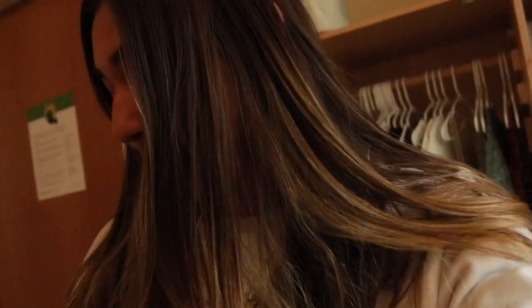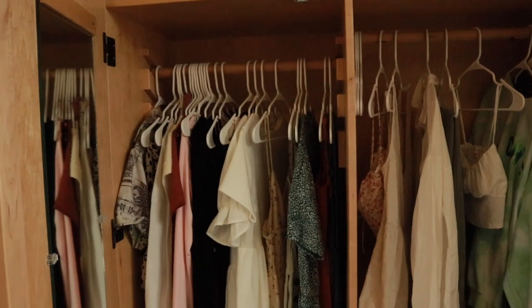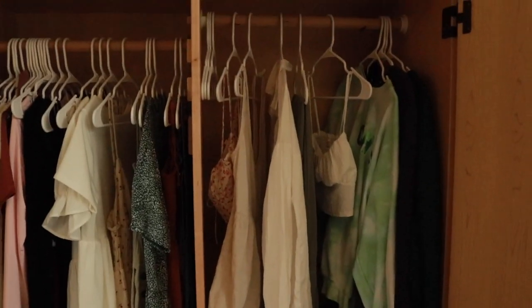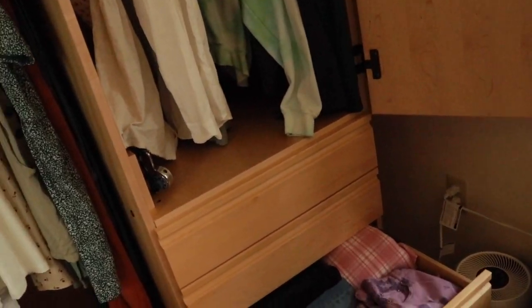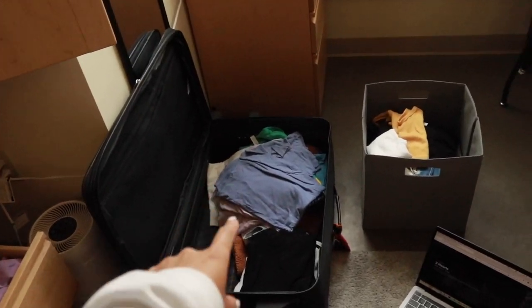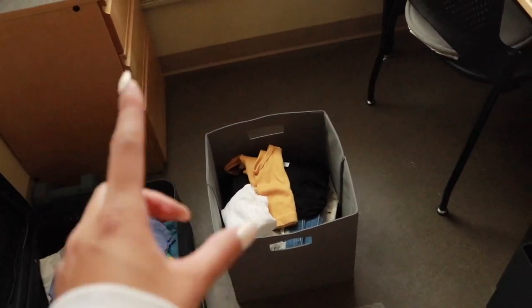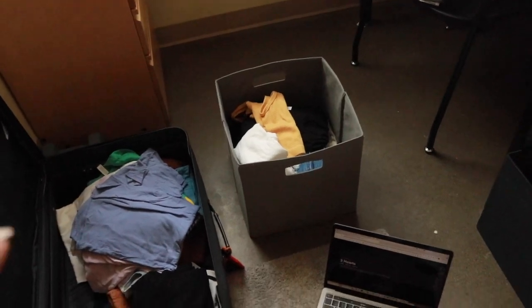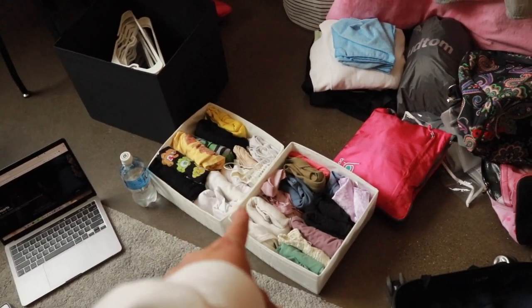Quick update on how the packing is going — I got antsy and bored and decided to pack some more. This is my closet in Global Scholars Hall — it's a pretty good amount of space. I still don't really know what I'm doing with some of this stuff. This pile is stuff I'm taking home, and this is my sell bin — I'll first see if any friends want it and then sell on the Galaxy app.